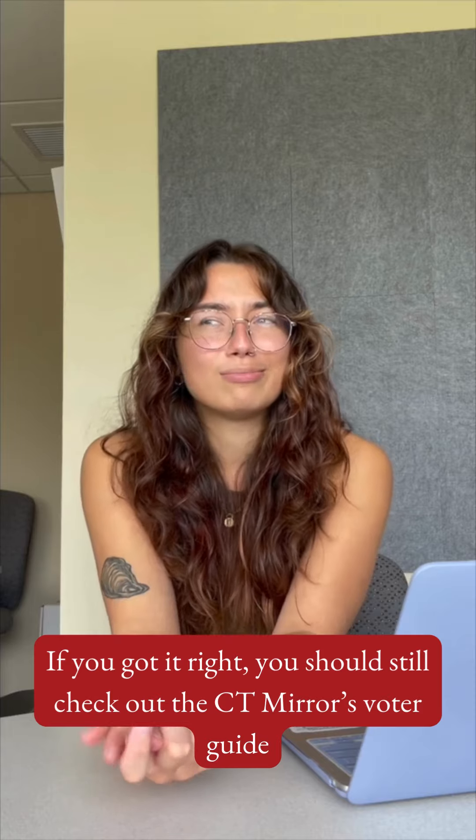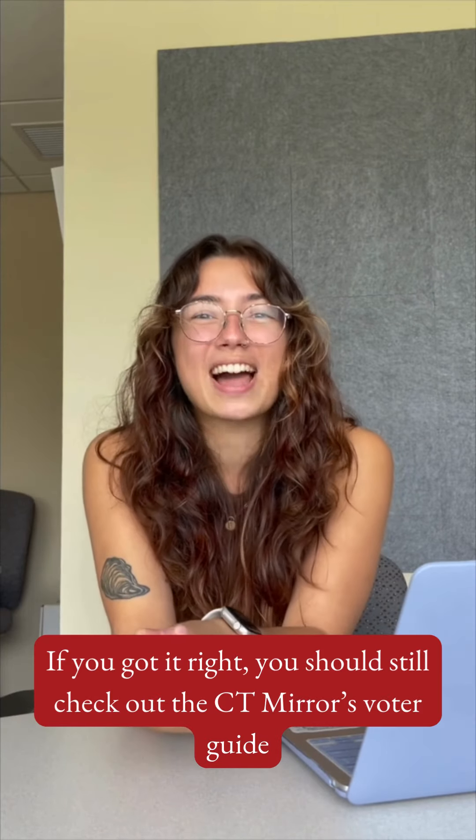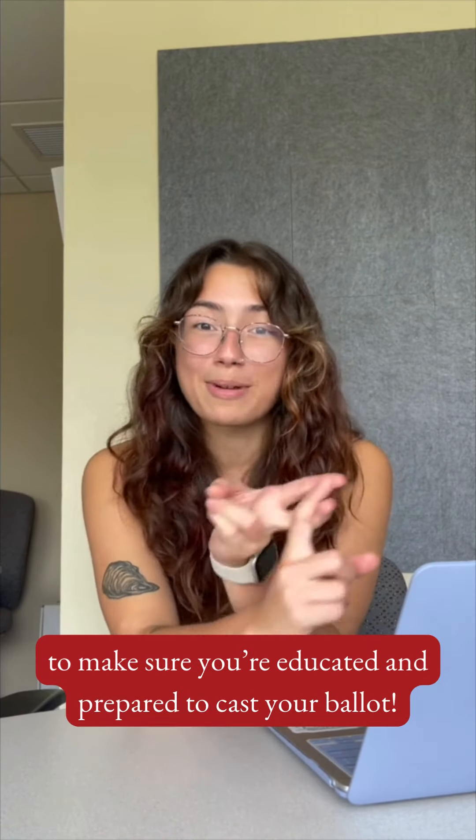And if you got it right, you should still check out the Connecticut Mears Voter Guide to make sure that you're educated and prepared to cast your ballot.